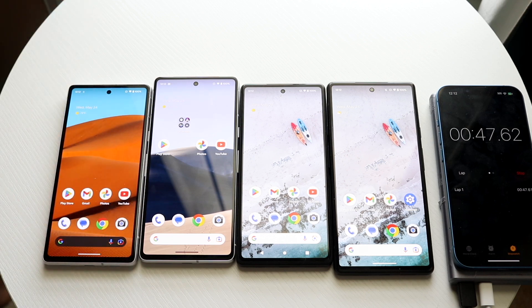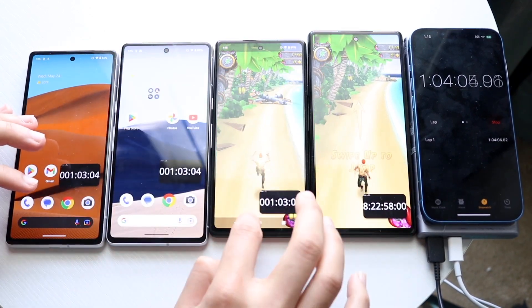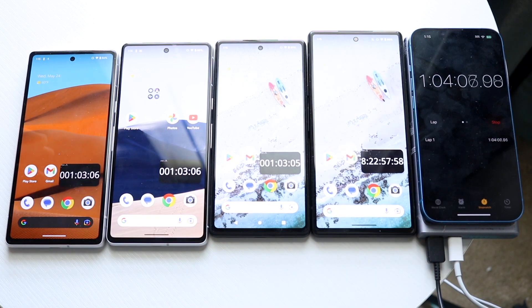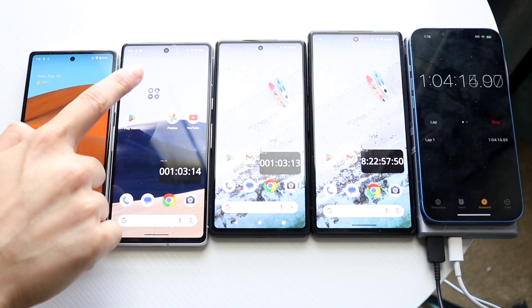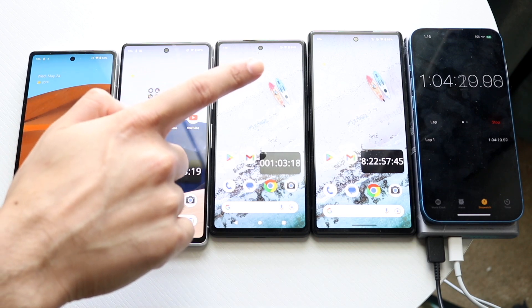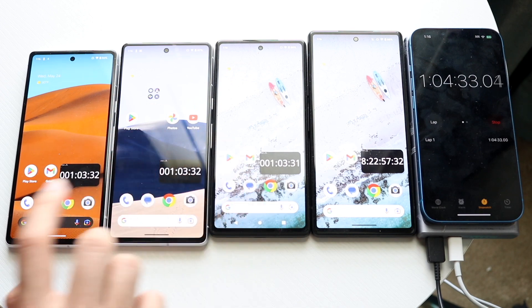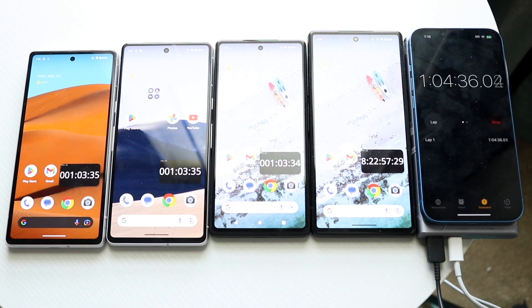It's been about an hour with Temple Run 2 and a video playing in the background. Let's see where the battery lives are at. The Pixel 7a is at 86%, the Pixel 7 at 87%, the Pixel 6a at 89%, and the Pixel 6 at 88%. Surprisingly, the Pixel 6a is doing the best, the Pixel 6 is second, the Pixel 7 is third, and the Pixel 7a is in last place.